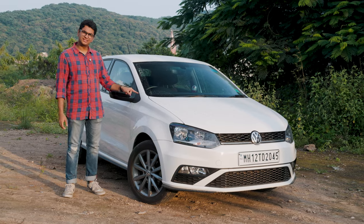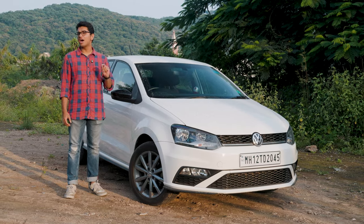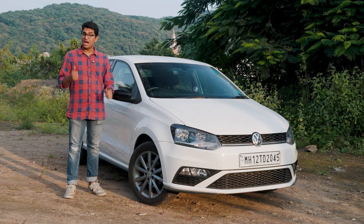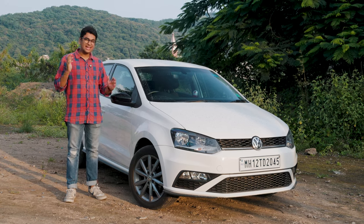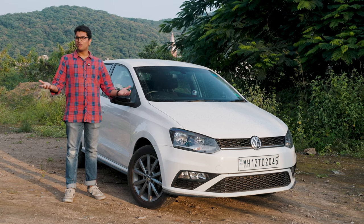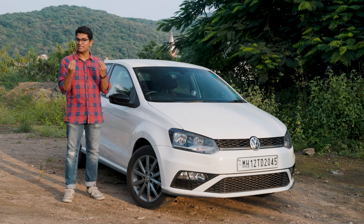Last week you saw me driving this thing over here. This is a 1-litre TSI manual Polo and in our opinion, it's one of the best ways to get a fun-to-drive daily driver which gives you a lot of value for your money in under 10 lakh rupees. But what if this doesn't cut it for you and what if you just want to have a little bit of spice in your life?